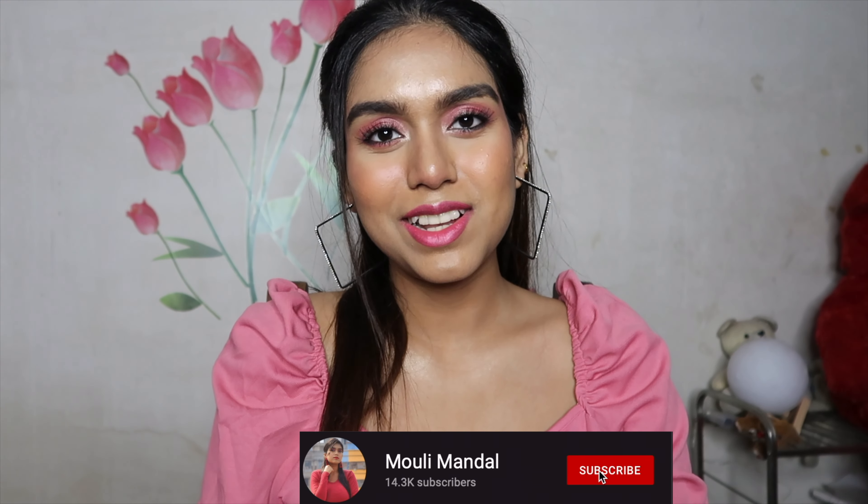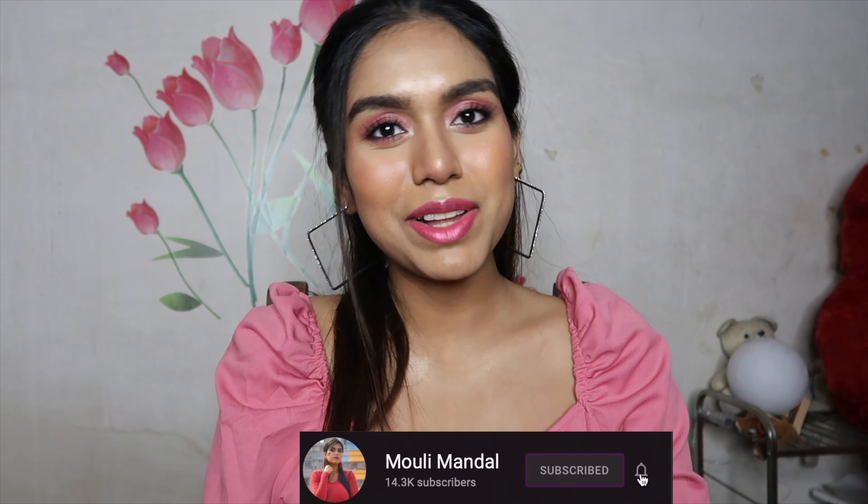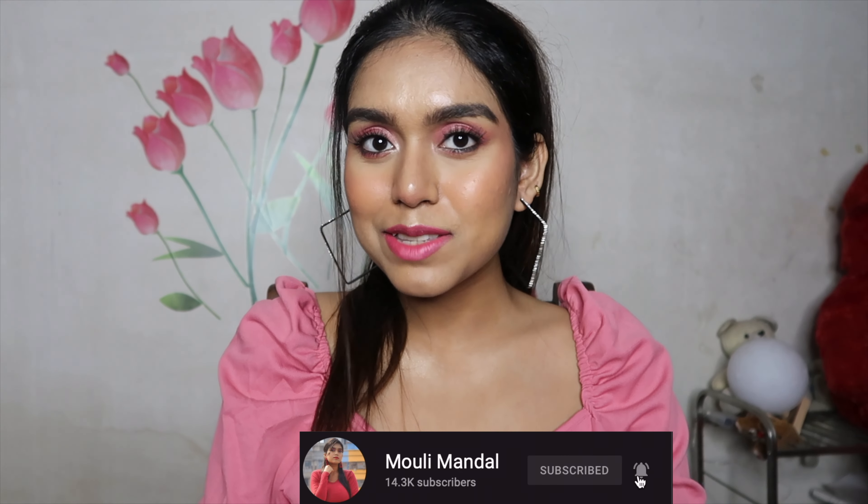Hey guys, welcome or welcome back to my channel. If you are new here, my name is Moly and welcome to another review video. In this video, I'm going to be reviewing the Minimalist AHA, PHA, BHA solution.